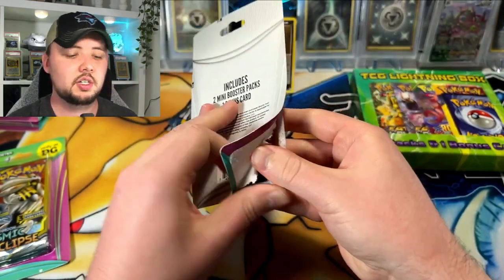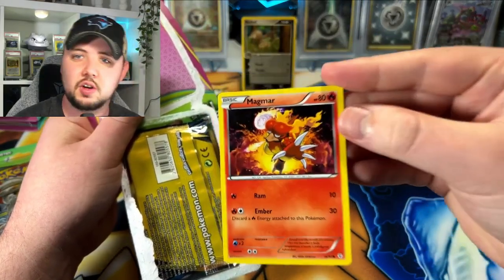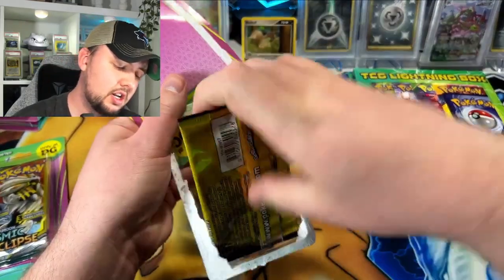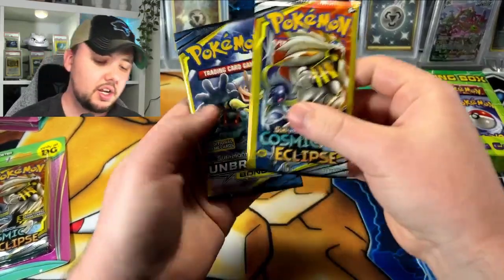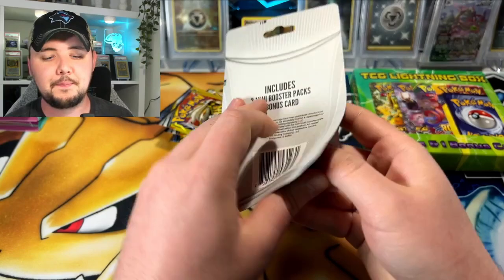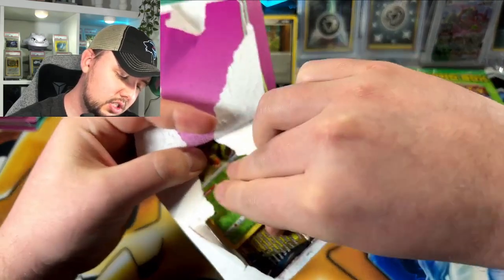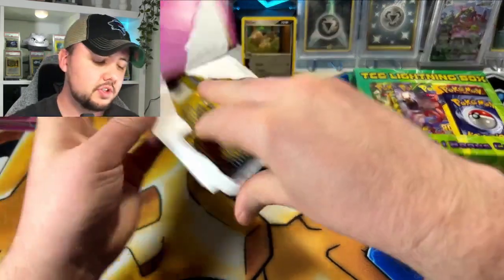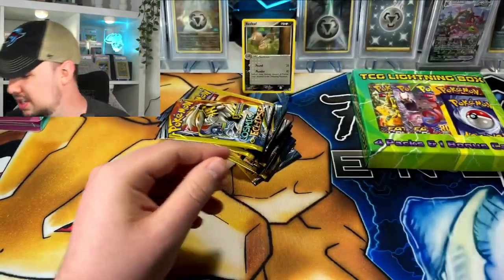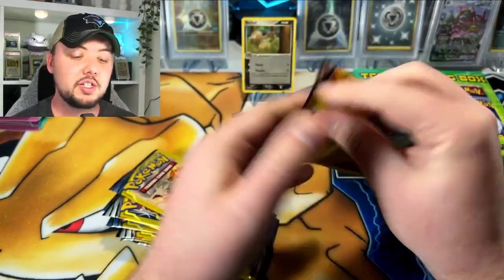If you're buying loose dollar packs, they could definitely be weighed — you can tell which ones have the hits and which ones don't. But we're gonna rip all these today. We got a Magmar — that's XY Generations, cool. Getting some different promos here. Not vintage enough for me. Making a big mess today. Got Cosmic and Unbroken again, last but not least another Cosmic. I've had some good luck with dollar packs — I've pulled a rainbow Lugia from Lost Thunder.